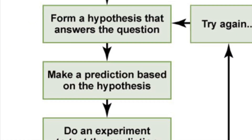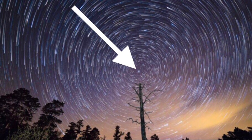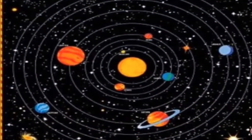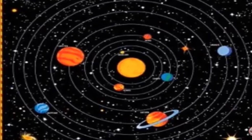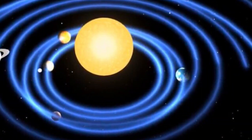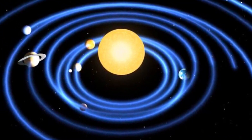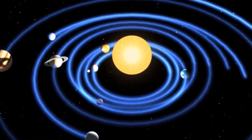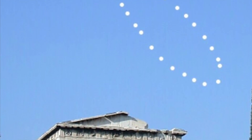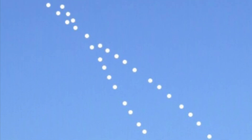Fourth step: make a prediction based on the hypothesis. Polaris should never move out of its position in the sky based on my hypothesis. With the current accepted model of the Earth, which is said to be rotating, tilting, and orbiting the sun, Polaris should move around in the sky just like all the other stars. It should rise higher in the sky in the summer and be lower in the sky in the winter. It should also move left and right depending on whether it's the spring or fall. Polaris should make an analemma just like the sun.